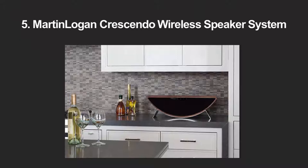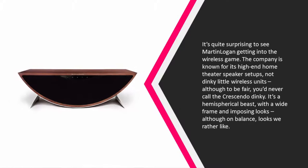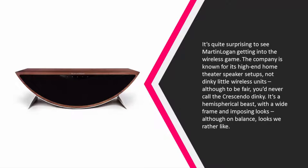Here we present the five best wireless speakers. Starting our list at number five, it's quite surprising to see Martin Logan getting into the wireless game. The company is known for its high-end home theater speaker setups, not dinky little wireless units — although to be fair, you'd never call the Crescendo dinky.